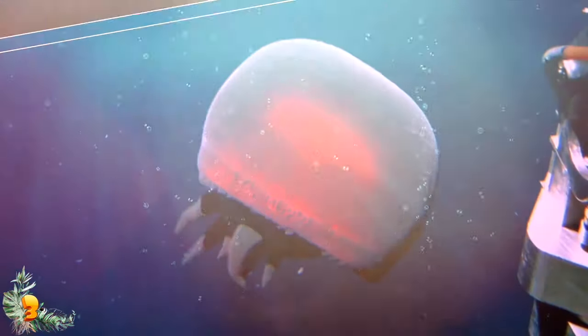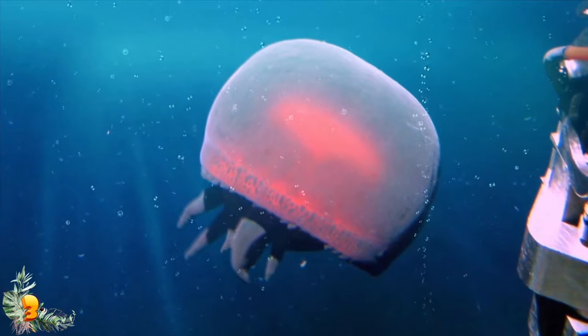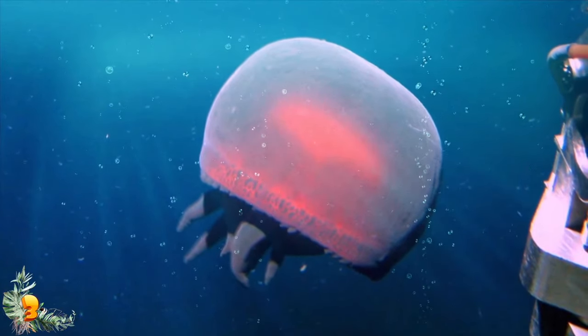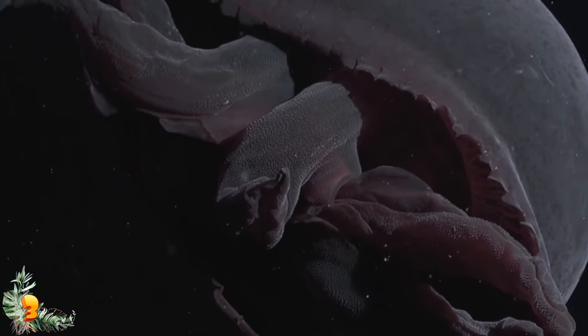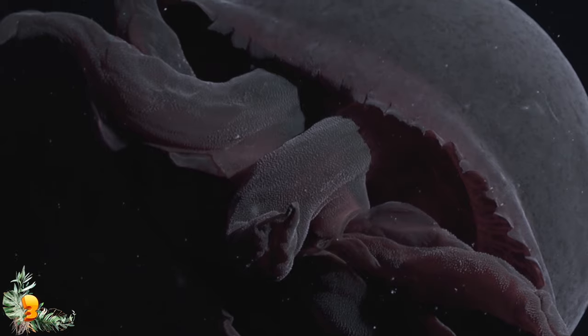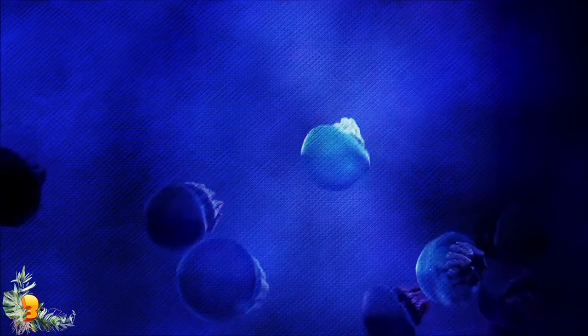Unlike most jellyfish, this species has no tentacles. Instead, it has between 4 and 7 fleshy arms that it uses for capturing food. The variable number of arms surprised scientists, since this is a trait that typically defines a species, according to the Monterey Bay Aquarium Research Institute. Researchers are still learning about this fascinating creature, including what it eats, who its predators are, and its role within the ecosystem.